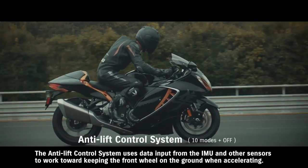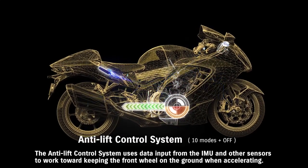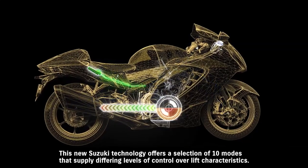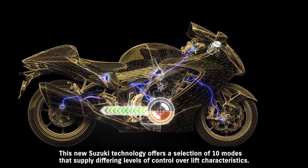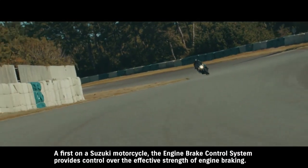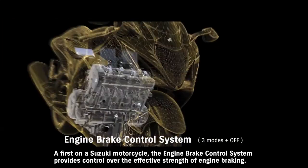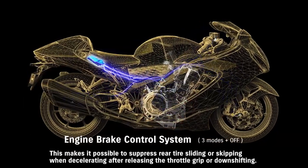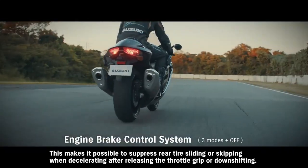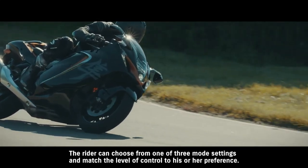The Anti-Lift Control System uses data input from the IMU and other sensors to work toward keeping the front wheel on the ground when accelerating, helping maintain a more stable posture off the line. This new Suzuki technology offers a selection of ten modes that supply differing levels of control over lift characteristics. A first on a Suzuki motorcycle, the engine brake control system provides control over the effective strength of engine braking. This makes it possible to suppress rear tire sliding or skipping when decelerating after releasing the throttle grip or downshifting. The rider can choose from one of three mode settings.